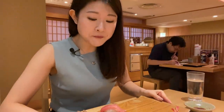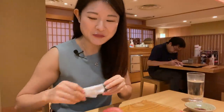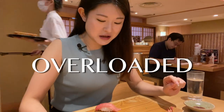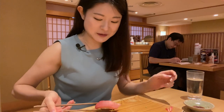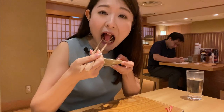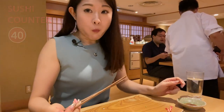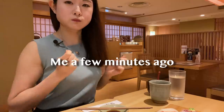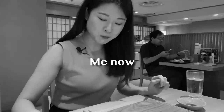Oh my god, last freaking piece of sushi. I am so overloaded. I'm actually really full. Overloaded. Stuffed. But I'm gonna do it. Last piece of sushi. Mission accomplished.